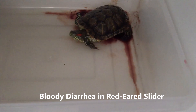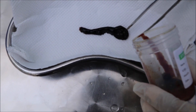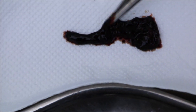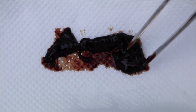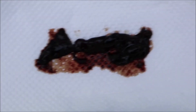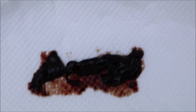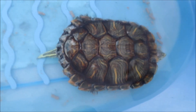Bloody diarrhea in red-eared slider. This four-year-old red-eared slider came in on the 6th of November 2019 with a complaint of having fresh blood in the stools for two days. The owner said that there are no changes in the diet, no renovations, and not even exposed to the rain. The owner suspected it had ingested antifungal shampoo, as it was treated with shell rot treatment for almost three weeks before it happened. This patient was hospitalized for monitoring and treatment.